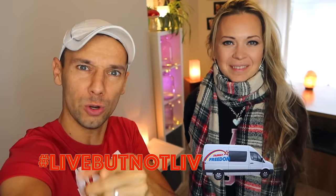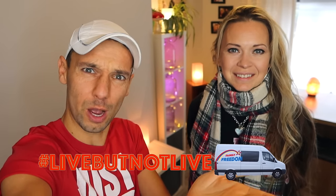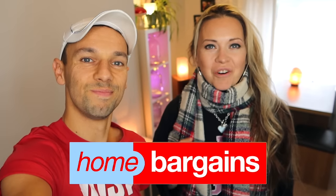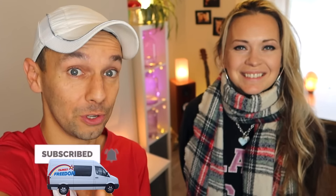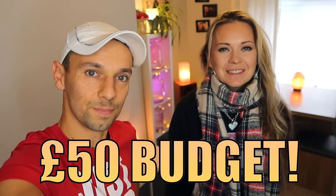Today we are very excited because we've realized that we need to start preparing for Christmas. But before we get into that, free gang, let us know where you're coming from — where in the world are you, what's the weather like? Getting chilly as well? Have you started getting ready for Christmas? Let us know in the comments. We are heading to Home Bargains for an early budget Christmas shopping challenge — we love Home Bargains and we've been hearing how good their Christmas department is, so today we have set ourselves a budget of 50 pounds.